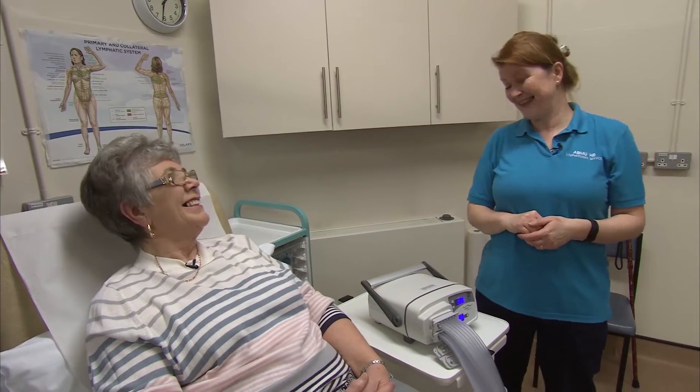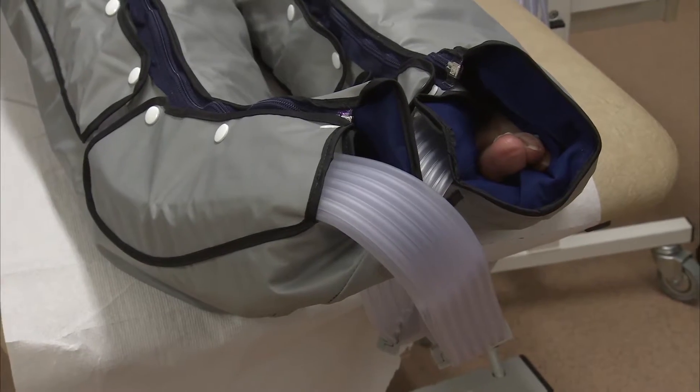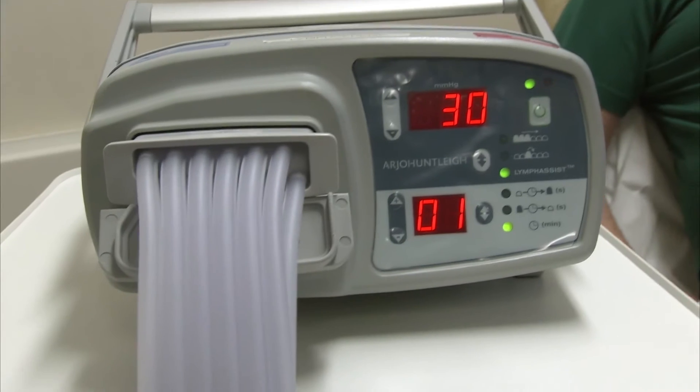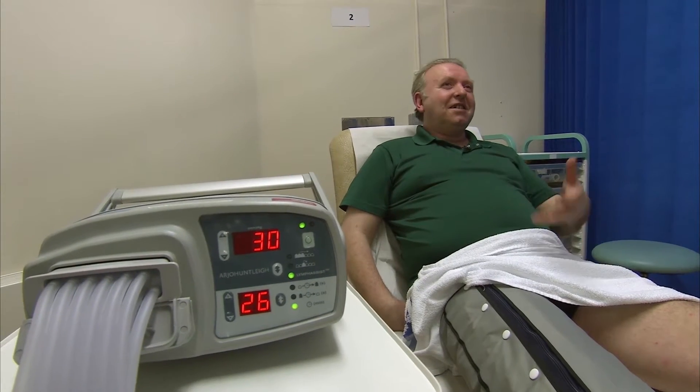Rosina explains that her husband isn't very well and sometimes she has to leave him in bed to attend clinic, so having the machine at home will be really handy for her. It's important that you discuss buying a machine with your lymphedema therapist and try it in the clinic first to see if it does help you.